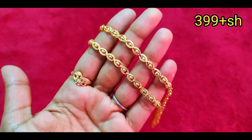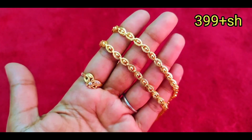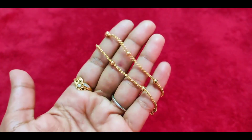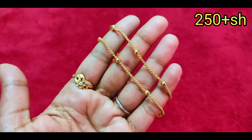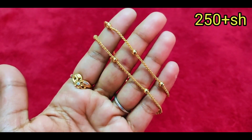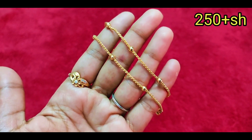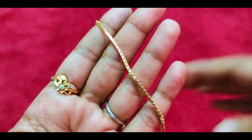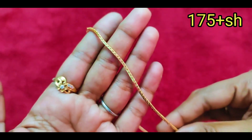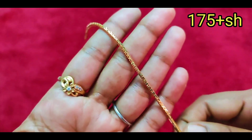Next, we will see chain patterns. There are many collections — in the next video I will upload a ball pattern. This is a 24-inch chain. There are short chains in the 175 range. If you have a screenshot, you can place the order.